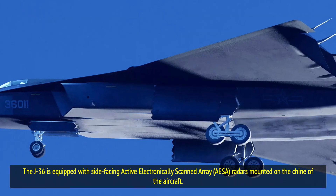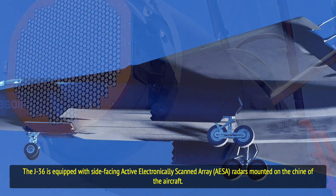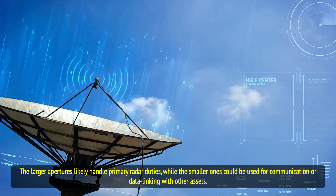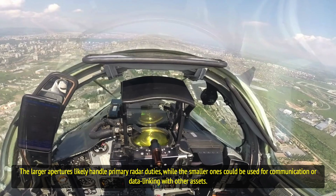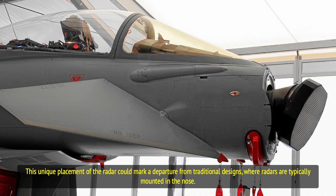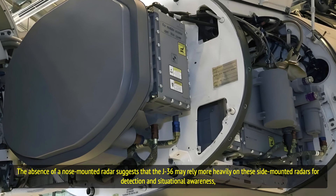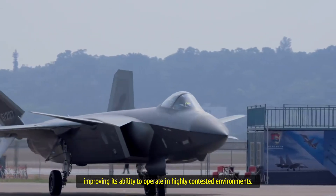The J-36 is equipped with side-facing active electronically scanned array radars mounted on the chine of the aircraft. These radars have been designed with two pairs of apertures — one large and one small — likely for distinct functions. The larger apertures likely handle primary radar duties, while the smaller ones could be used for communication or data linking with other assets. This unique placement could mark a departure from traditional designs where radars are typically mounted in the nose, suggesting the J-36 may rely more heavily on side-mounted radars for detection and situational awareness.